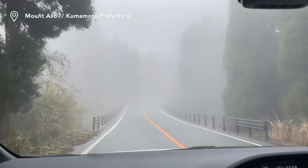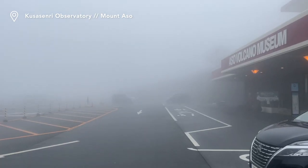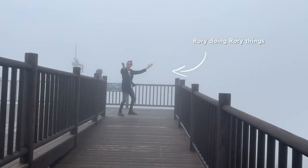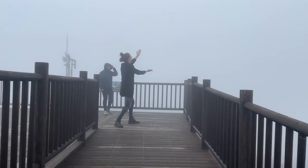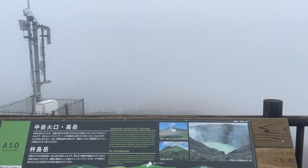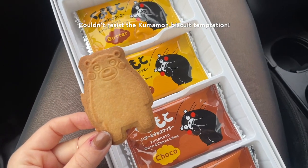Our first road trip stop was at Mount Aso, an active volcano in the Kumamoto prefecture. The views at the top were astounding — my hair was a mess, you couldn't really see anything, but this is Mount Aso. I hope if you ever go, you have a bit better weather than we did.